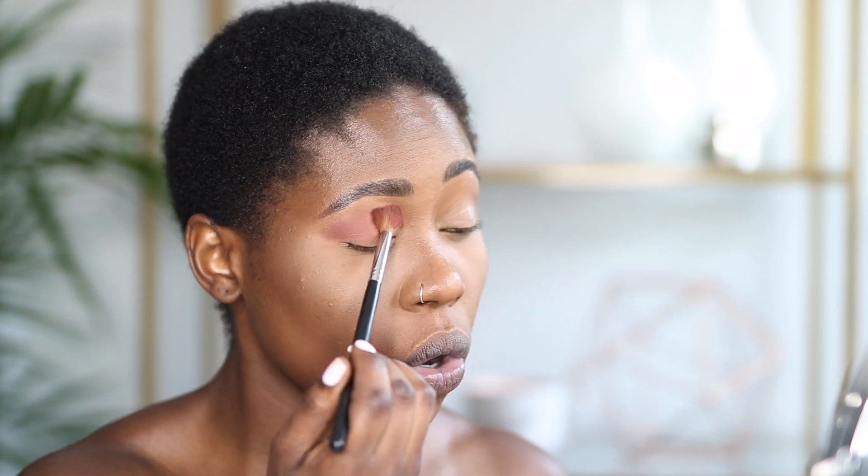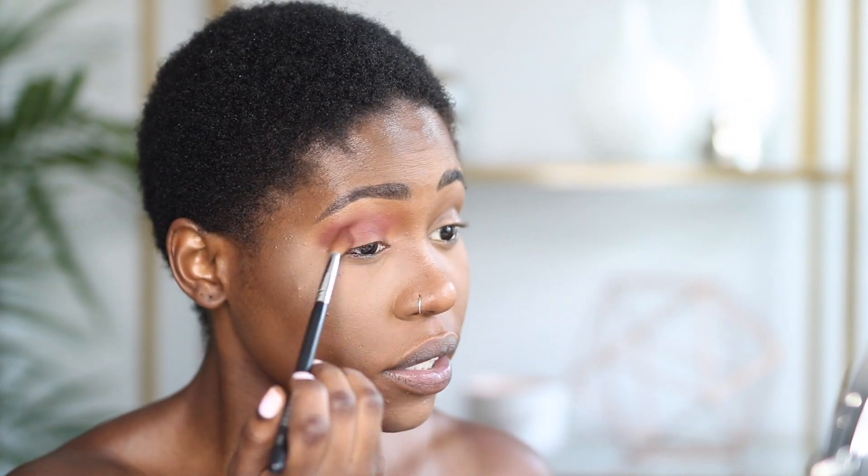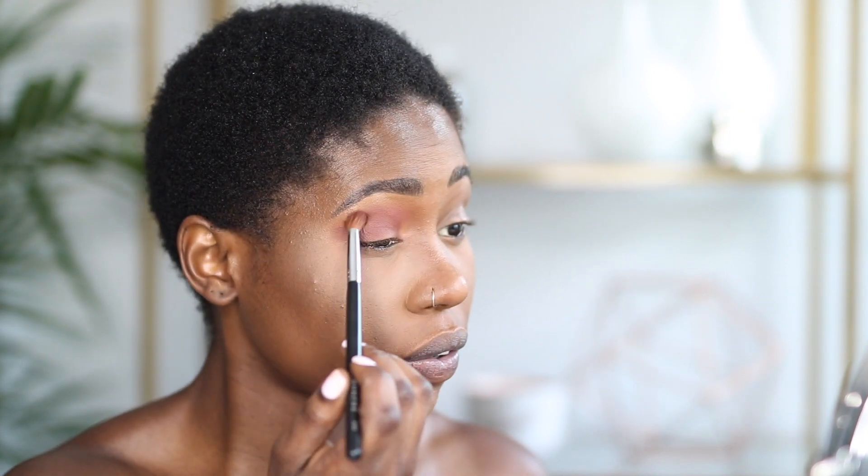Each time I apply a transition color I always go down to the lid, because if you spend more time above the crease you'll find yourself going into the lighter areas around the brow bone — you don't want that. Just try to stay low. I'm blending the colors using a fluffy brush, the Morphe M200, which is my go-to blending brush. Then I'm going in with the same brush and applying the darkest shade, E5, into the crease.